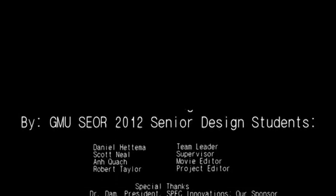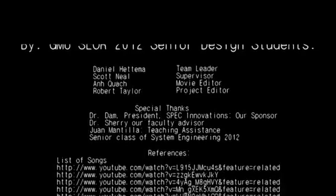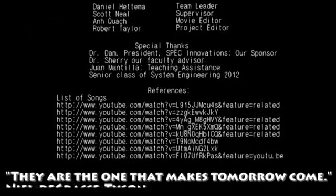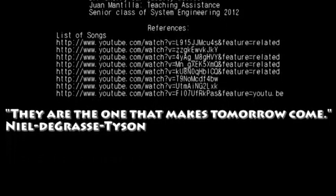There's a force operating on the educational pipeline that will stimulate the formation of scientists, engineers, mathematicians, and technologists. You birth these people into society. They are the ones that make tomorrow come.